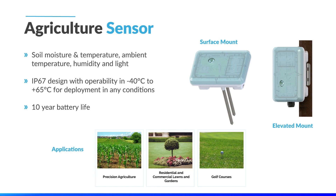This is an ideal device for precision agriculture, commercial or residential lawns, gardens, and even golf courses. The Tektalik agriculture sensor has become a leading device in the LoRaWAN ecosystem for smart farming, as it provides growers with valuable data that allows them to make smart decisions to increase their yields.